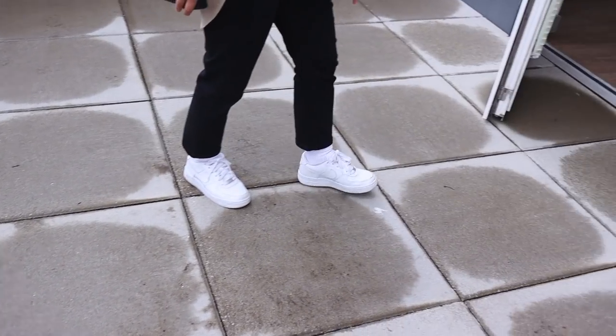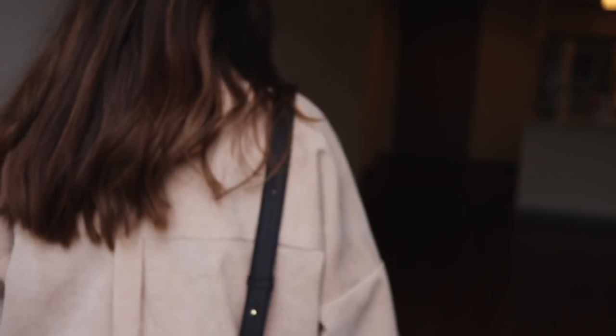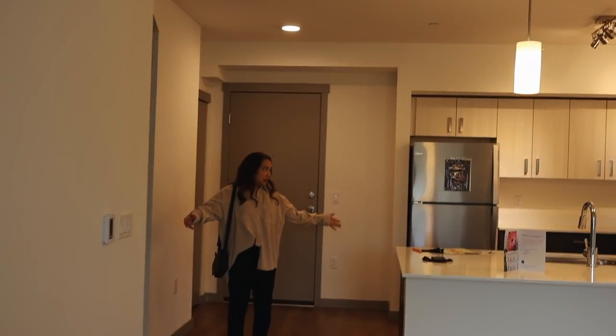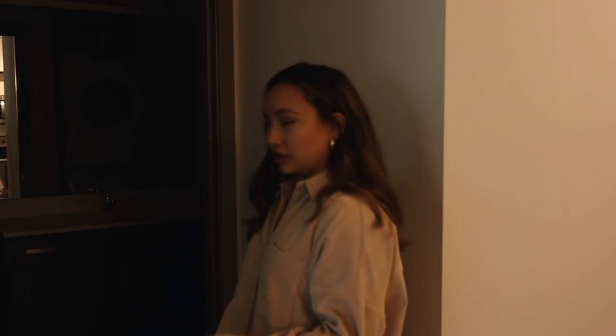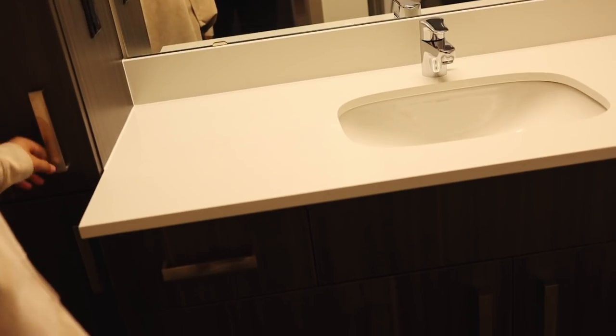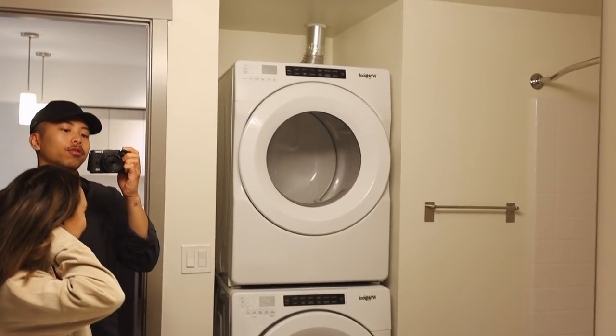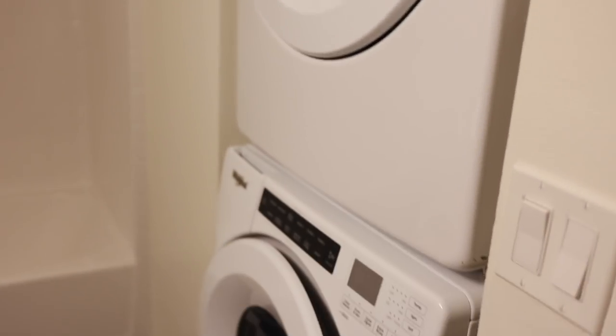Everything up here is basically an open floor plan coming off the kitchen. The bathroom is pretty nice — I like these floors, and there's a big mirror as well. However, the washer and dryer placement is a bit of a concern — it's just out in the open, so if we're doing laundry and have people over who need to use the bathroom, that's a bit awkward.